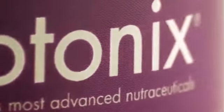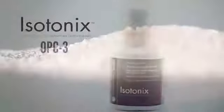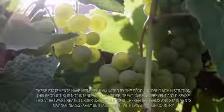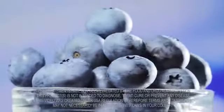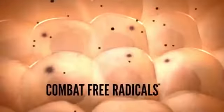A powerful, clinically studied antioxidant formula, Isotonix OPC-3 contains one of the most extensively studied natural ingredients, pycnogenol, as well as grapeseed and grape skin extracts, bilberry and other bioflavonoids, and works through its synergistic ingredient combination to combat free radicals.